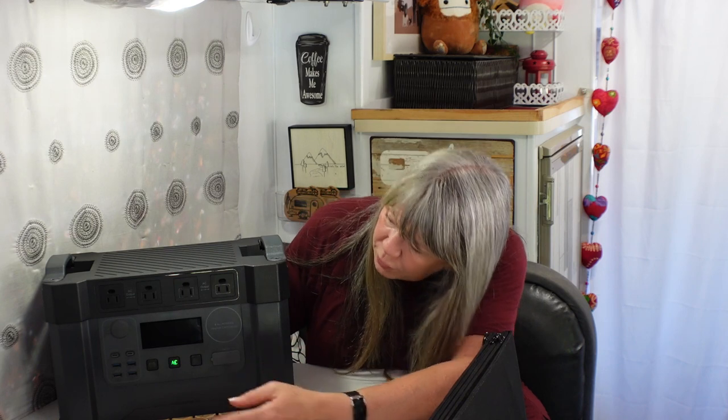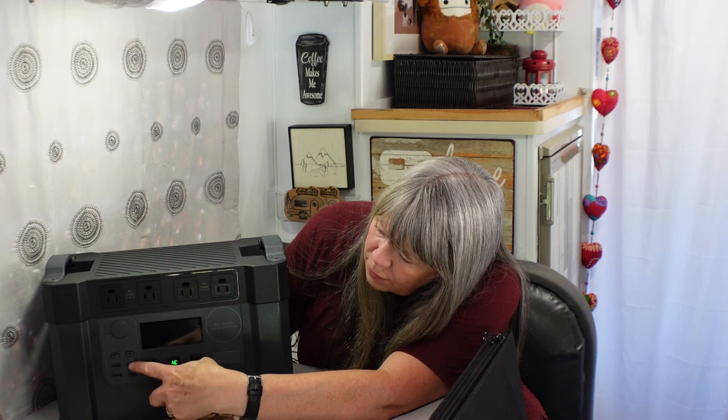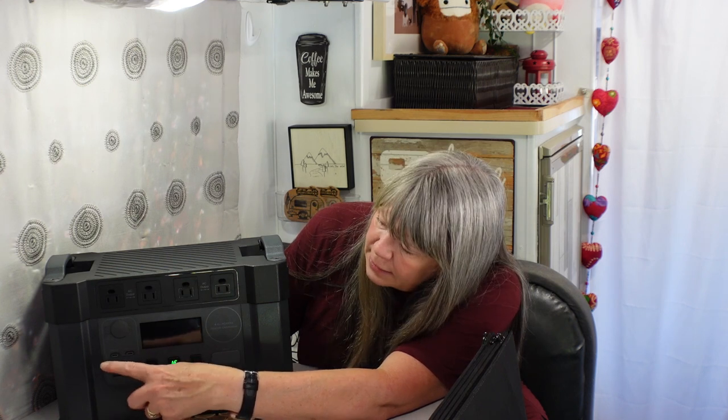This weighs almost 32 pounds, which is 14.5 kilograms. As a size comparison, you can see how much smaller the S700 is — of course you're getting 1,300 fewer watts of power, but it is quite a bit smaller. I can actually still fit this behind the seat in my car. Because it's bigger and will last longer, I can probably go a couple of days without even needing to get out the solar panels to charge it. It also has 11 different ports: one 12-volt cigarette lighter plug-in, four AC outlets like you have in your house, four USB ports, and two USB-C ports.